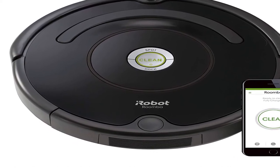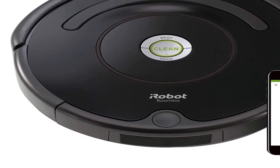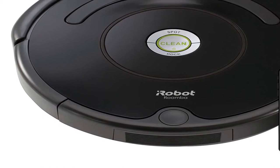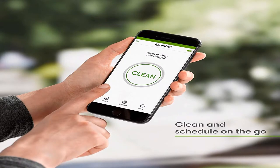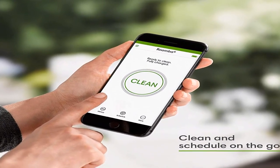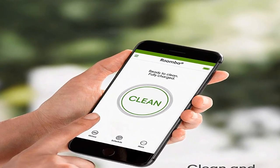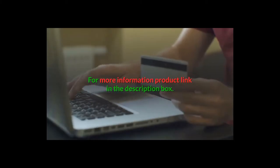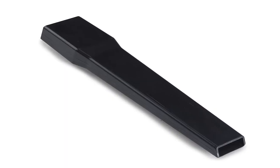Just press clean or schedule Roomba on the go with the iRobot Home app. Product information: item weight 6.77 pounds, shipping weight 11.45 pounds, manufacturer iRobot. Batteries: one lithium polymer battery required, included. Features Wi-Fi connectivity, works with Alexa, good for pet hair, carpets, hard floors, and self-charging. Product link in the description box.